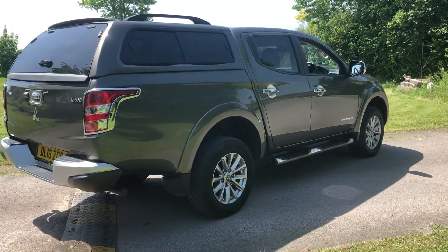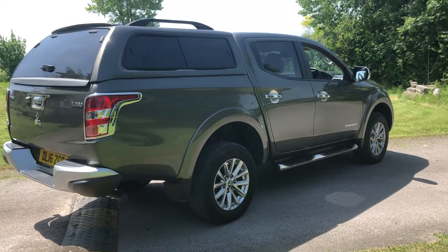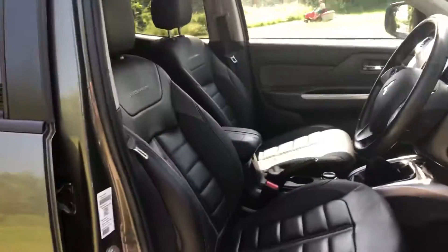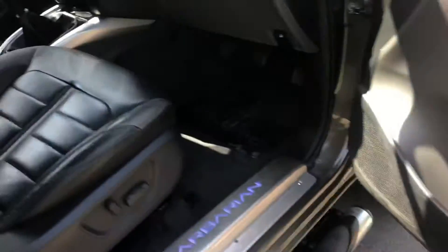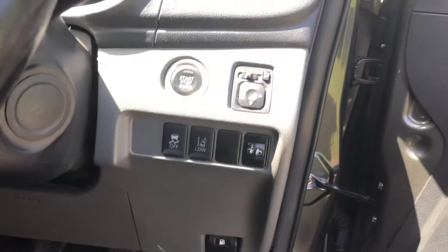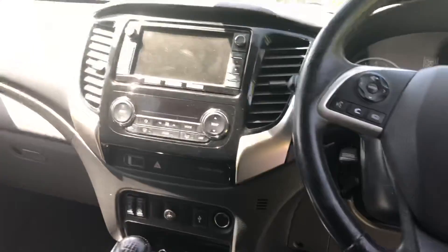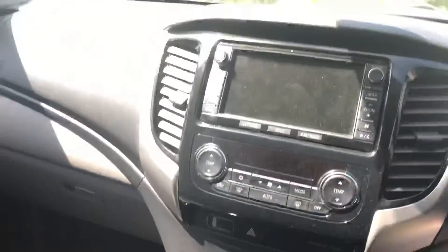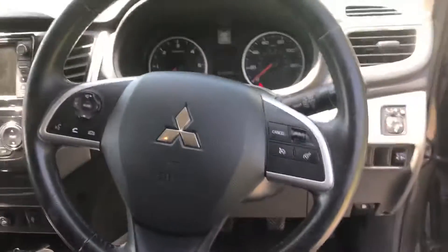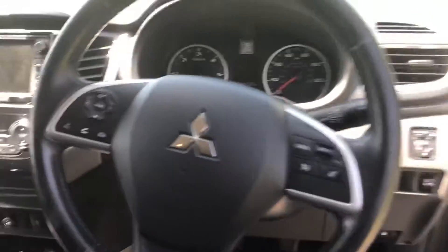Three and a half ton tow vehicle. It's a six-speed manual gearbox. Drives very well. 180 horsepower engine. Heated electric seats in there. It's got lane correction, traction control, electric mirrors, heated seats, four-wheel drive control down here, sat nav, reverse camera, air-conditioned, and steering wheel controls.